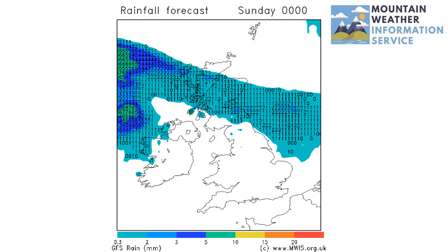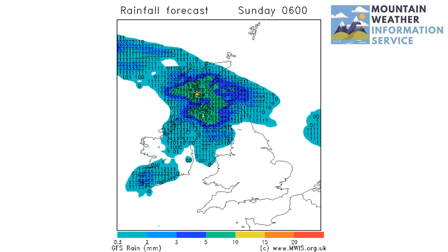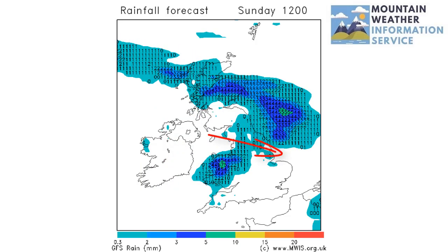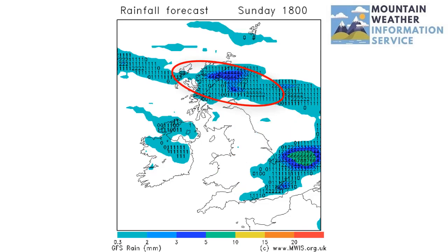That rain will tend to fade, but it's still on and off at least into the night. Greater amounts of rain then come back from the west by dawn on Sunday. Some heavy falls early in the day across Scotland, that will be passing eastwards, so rain for a few hours moving across England and Wales as well.